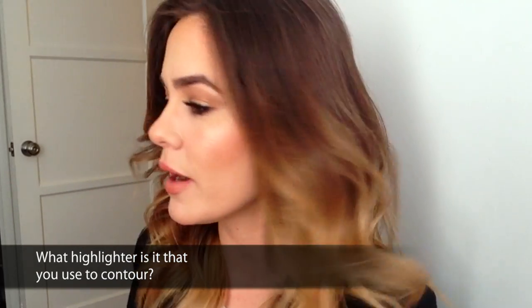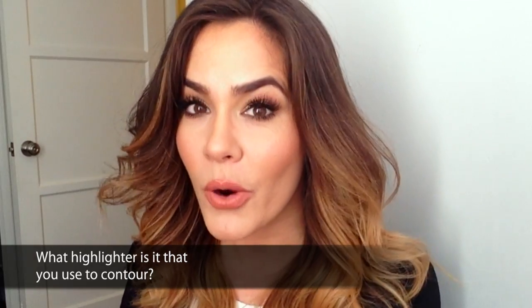This is from Suzanne Dexterhouse: what highlighter do you use to contour? Highlighter is super important when you're contouring your face, which I do all the time. I have contour lines here, here, and here. Contouring is pretty much my favorite thing ever.